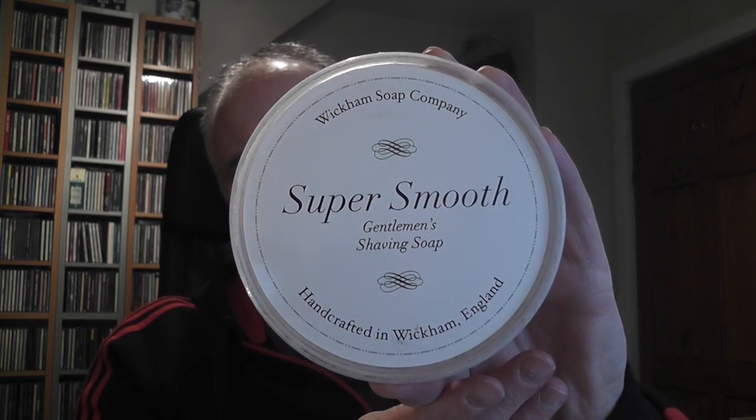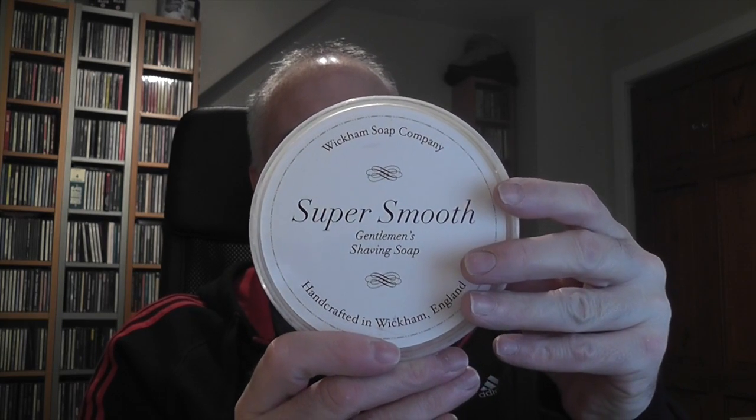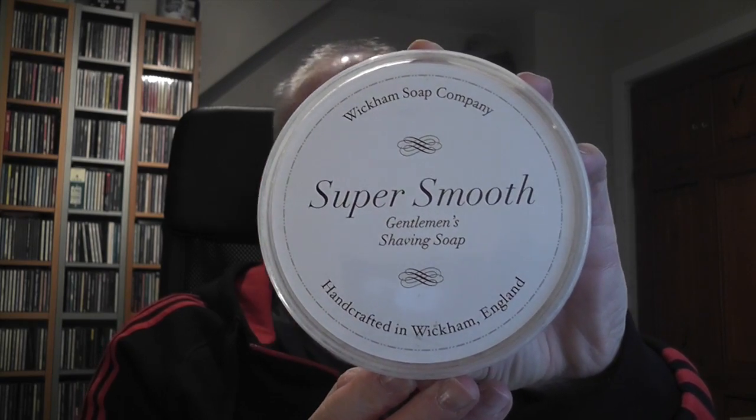I just hope that Darren Barnes and Wickham Soap Company make a comeback. I don't know for whatever reason he's not making soaps — that's nothing to do with me — but it's such a super soap. There's a lot of Facebook users on the UK Wet Shaving Society and elsewhere, and I've watched videos on YouTube. Everybody raves about it, so hopefully, fingers crossed, Wickham Soap Company will make a comeback sometime soon. Because there's not enough UK artisan soap makers out there.